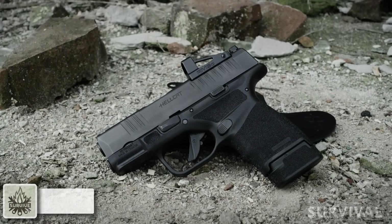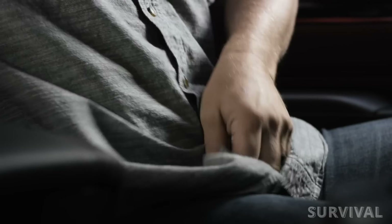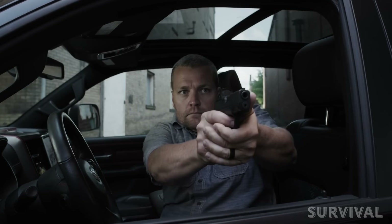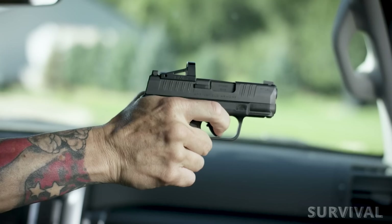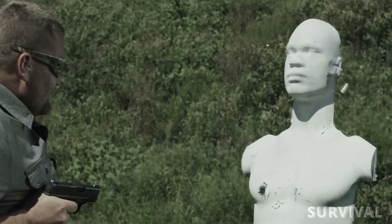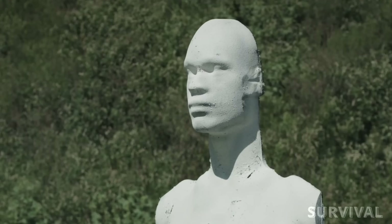Has the Hellcat Micro Compact dethroned the SIG? Yes — we think the Hellcat OSB is the king of the highest-capacity micro compact handguns. Not everybody will agree and they might have valid reasons, but for us the versatility and level of engineering that goes into this Hellcat Micro Compact polymer pistol takes it to the top.